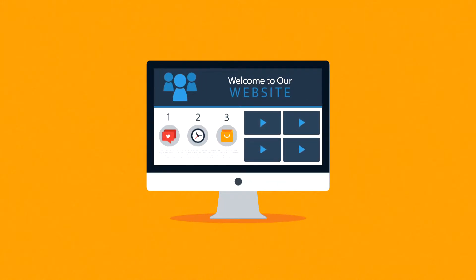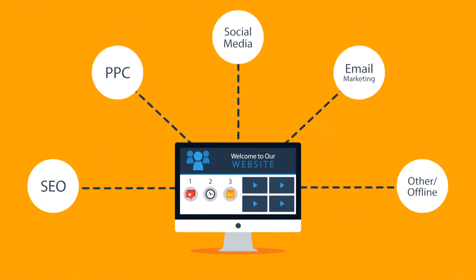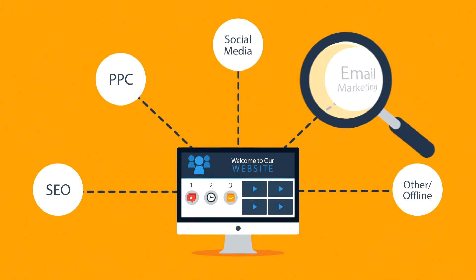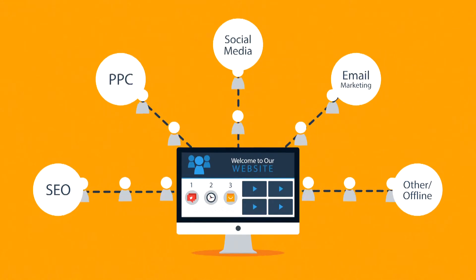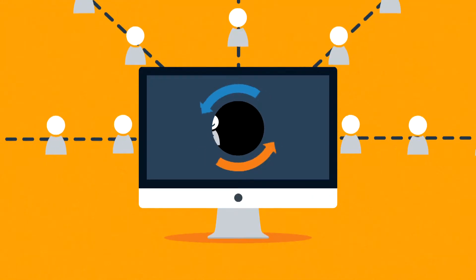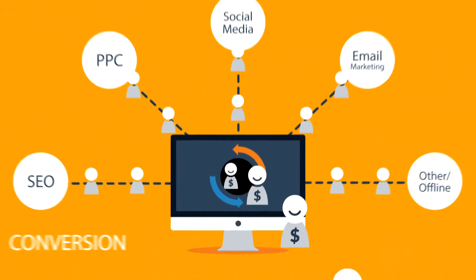First of all, let's face it, a website is the core of your online marketing activities. If you look at all the marketing channels and techniques, what they actually do is bring visitors to your website. And the main purpose of a website is turning these visitors into customers. In marketing terms, this is called conversion.